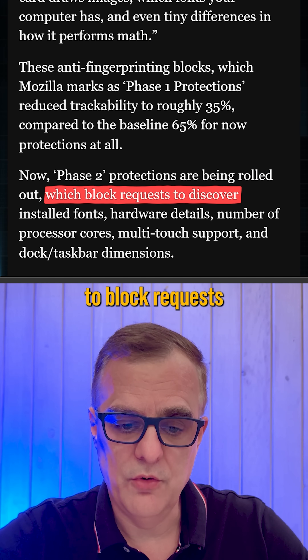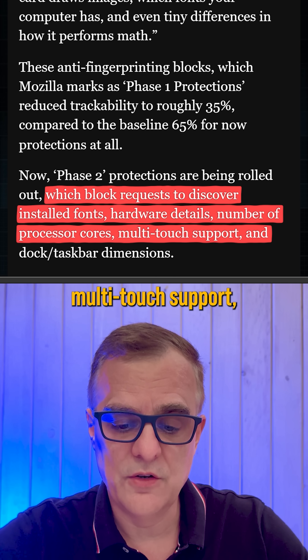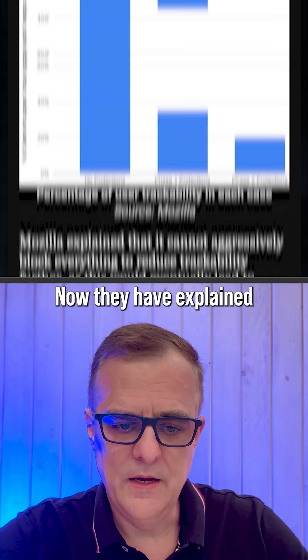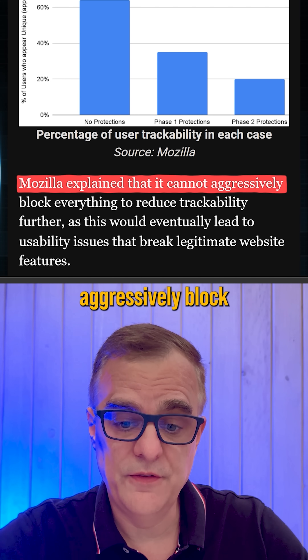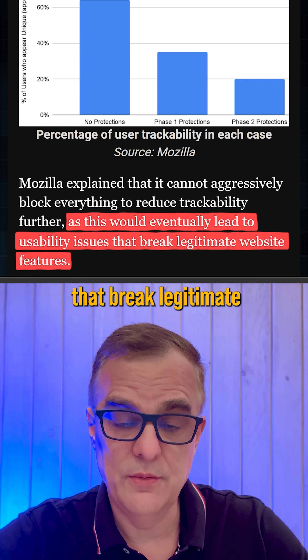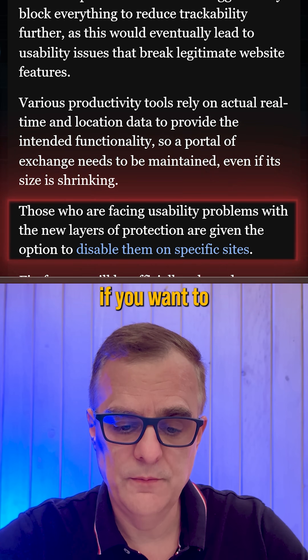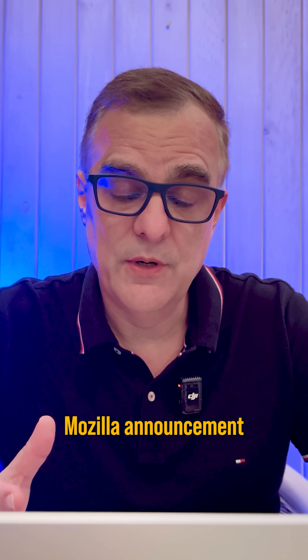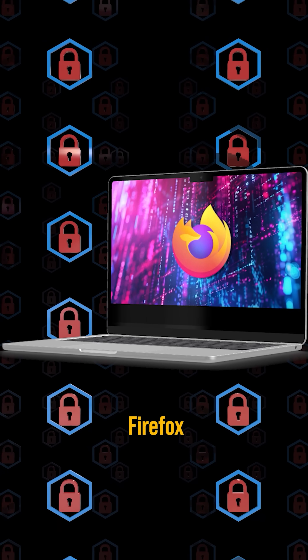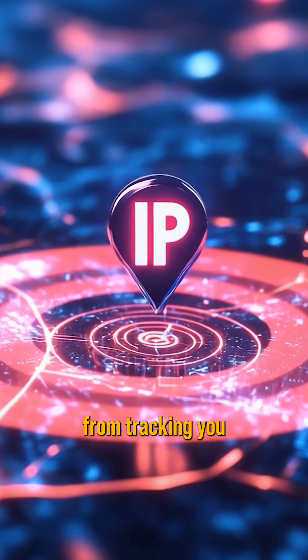In phase two, they're going to block requests to discover the fonts on your computer, hardware details, number of processor cores, multi-touch support, and dock taskbar dimensions. They have explained that they cannot aggressively block everything, as this would eventually lead to usability issues that break legitimate website features. But you can disable this on specific websites if you want to. The good news is that Firefox is giving you better protection to stop companies from tracking you on the internet and selling your data to data brokers.